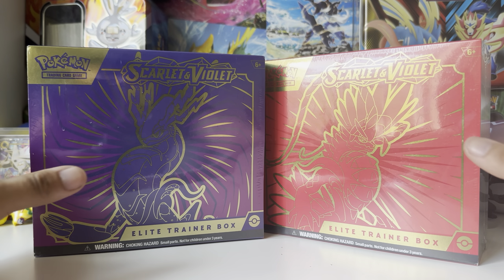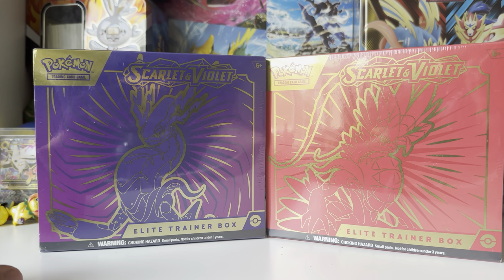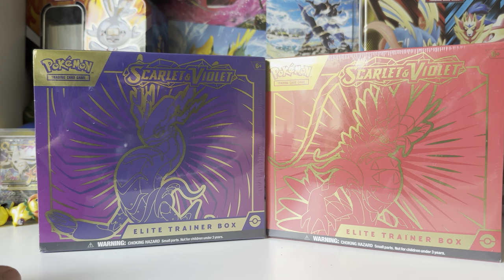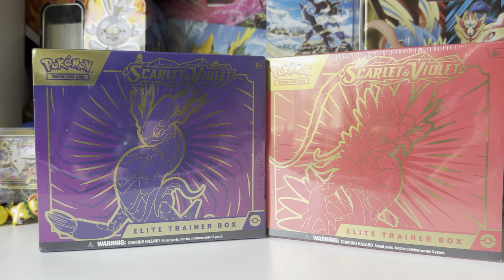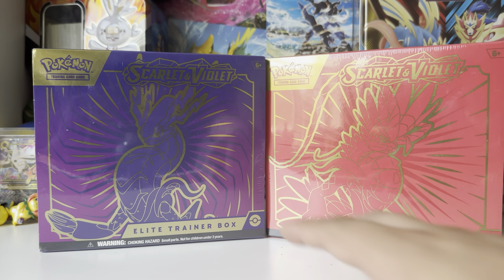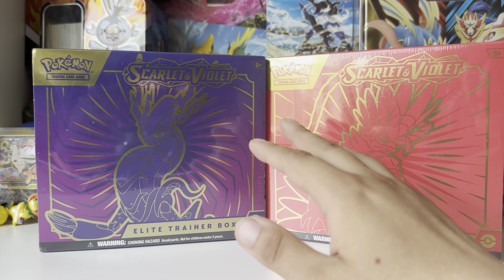Hey guys, what's up? Welcome to the episode. Today it's Scarlet and Violet. We've been trying to keep up with everything coming out and recently made some pretty big purchases. My girlfriend's in the room trying to do homework — she's the one who purchased these at Target.